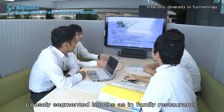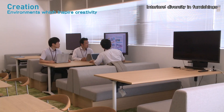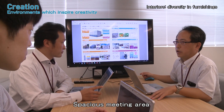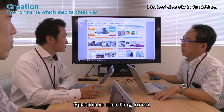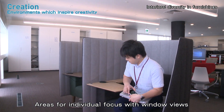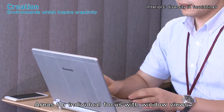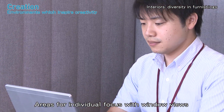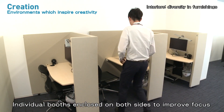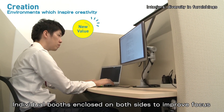Meeting areas allow researchers to quickly get together and feature various kinds of lighting and shielding. There is also a dedicated work area where a person can work alone without interference — a bright space with a good outside view and booth seating enclosed on three sides. Various environmental options are available for better work focus.